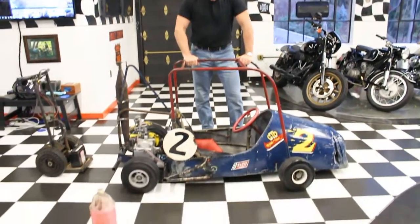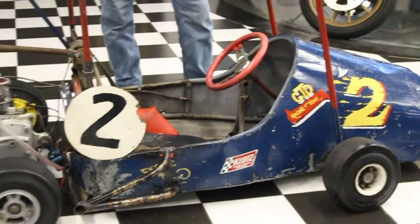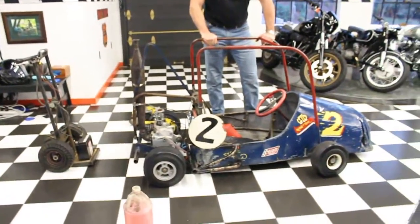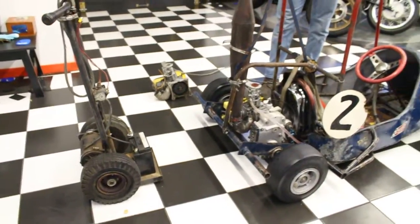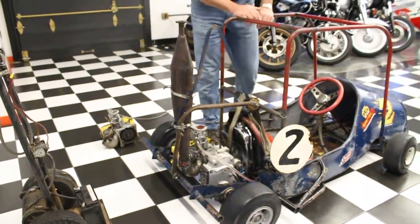Hi, this is Ken Kaplan from the New England Motorcycle Museum. Today I've got this absolutely awesome antique classic hand-built racing car. It's a two-cycle racing cart with the remote starter right there — electric powered starter. We fired it up and this thing absolutely screams. It's got an expansion chamber on it and it runs off of alcohol.